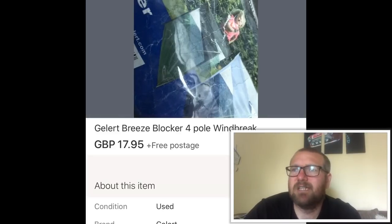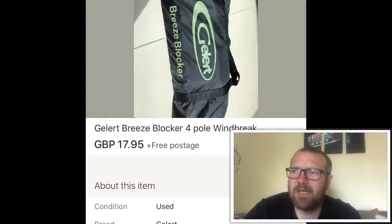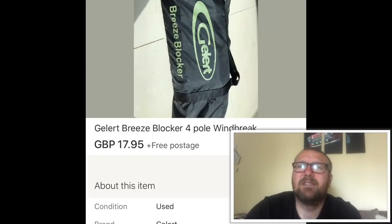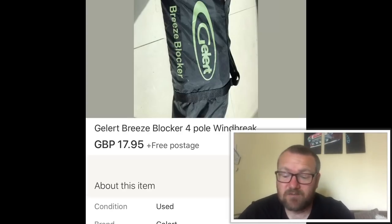This is a windbreak for a tent or the beach. I picked up two exactly the same for £12.35 — the seller wanted £15, I got him down to £12.50 but didn't have exact change. Both sold for £17.95 each. Good return and good timing — summer's coming up, people want to go away, and camping gear sells really well.